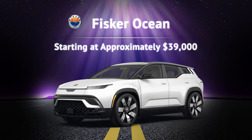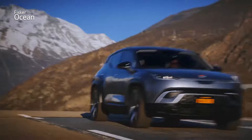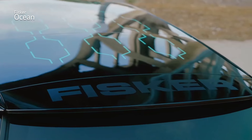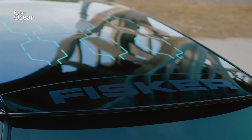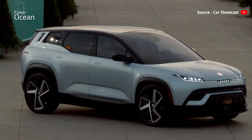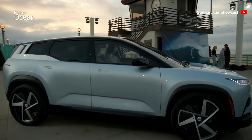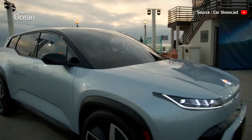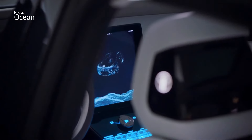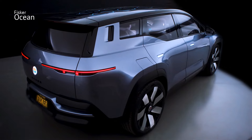Number 5: Fisker Ocean. The Fisker Ocean, starting at around $39,000, is an intriguing option with some unique features. It includes an optional solar panel roof and extensive use of recycled materials. The base model offers a 282 HP motor and a range of 232 miles, according to Fisker. However, be aware that Fisker has faced some production and software issues, and the company recently filed for Chapter 11 bankruptcy. If you're willing to take a chance, there are significant discounts available on existing inventory.